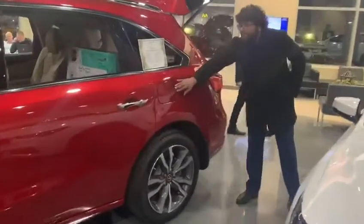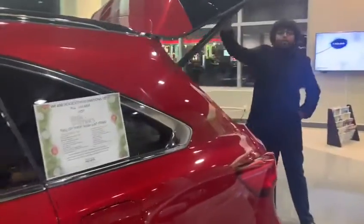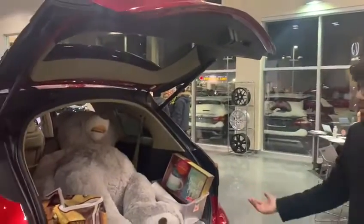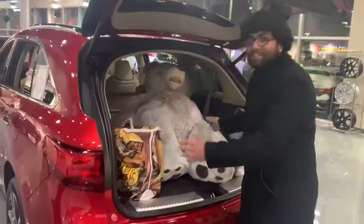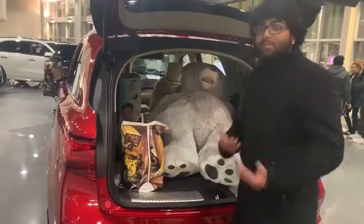Then you come to the back — you have your gas cap right on the driver's side. You have a push tailgate button right here, which will make it easier if the trunk closes. You actually have all these gifts in there; there's actually a lot of room for all these gifts — you can probably see that — for our Christmas event.